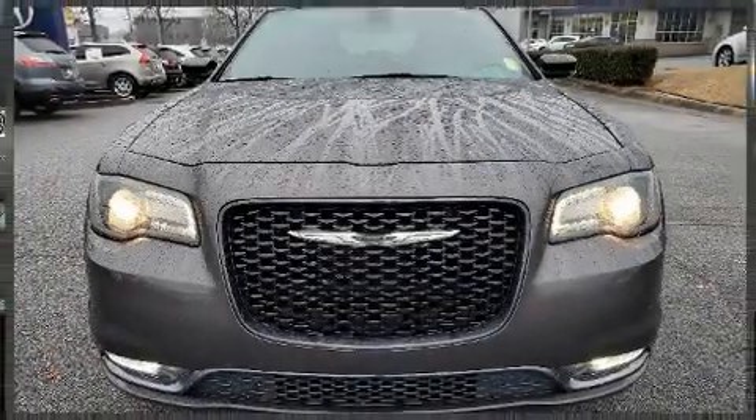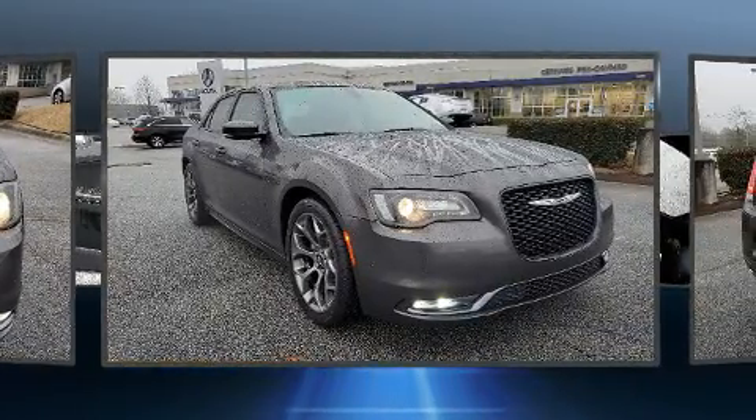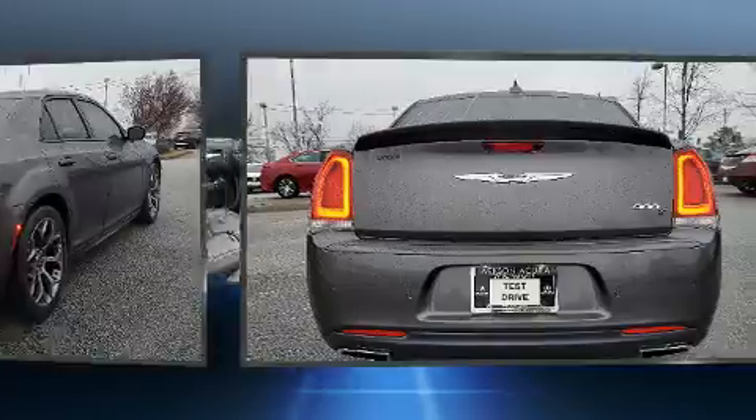You can expect a lot from the 2016 Chrysler 300. This four-door, five-passenger sedan has just recently passed the 60,000-mile mark. Under the hood, you'll find an eight-cylinder engine with more than 350 horsepower, and for added security, dynamic stability control supplements the drivetrain.